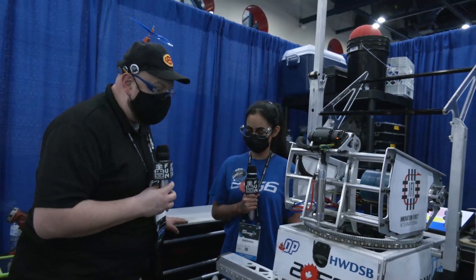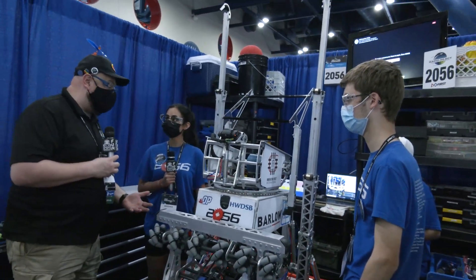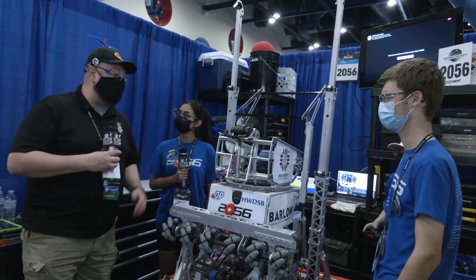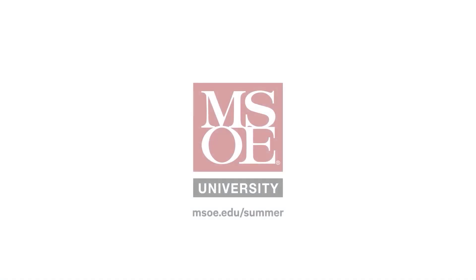Congratulations once again as Ontario District Champions — here at championships now as one of the favorites in the division. 2056 OP Robotics, thanks a lot for taking the time to tell us about your robot, and best of luck here at championships!